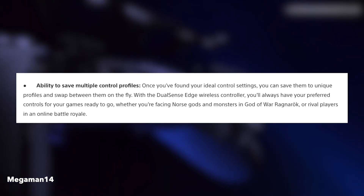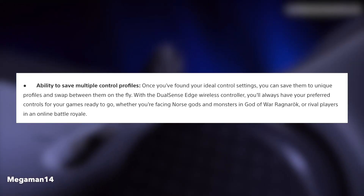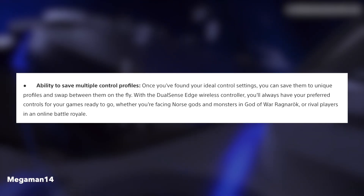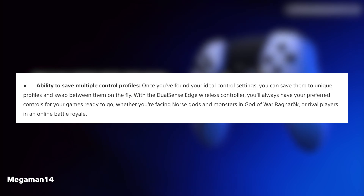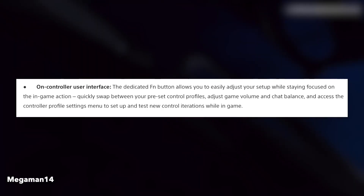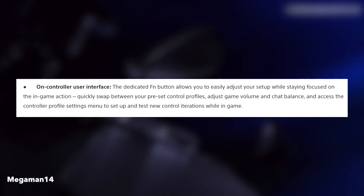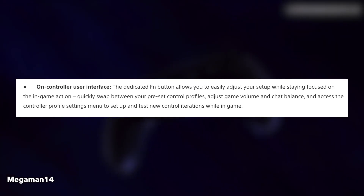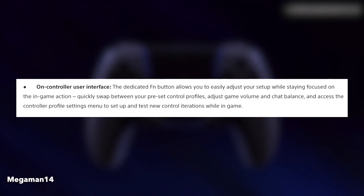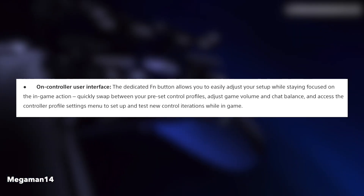Ability to save multiple control profiles — once you've found your ideal control settings, you can save them to unique profiles and swap between them on the fly. With the DualSense Edge wireless controller, you'll always have your preferred controls ready to go whether you're playing God of War or rivals in a battle royale. The dedicated FN button allows you to easily adjust your setup while staying focused on the in-game action. You can quickly swap between preset control profiles, adjust game volume and chat balance, and access the controller profile settings menu to set up and test new control iterations while in-game.